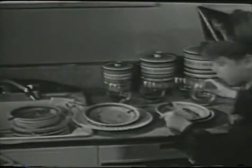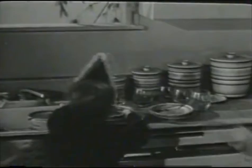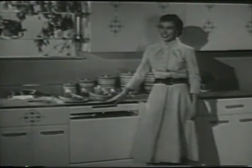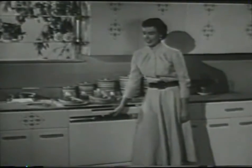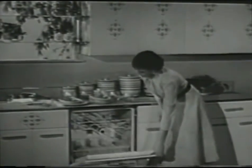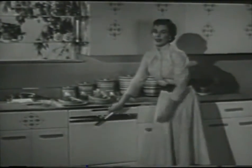But my business doesn't begin until the party ends. Take a look. There was a time when the prospect of washing a stack of dishes like this would send cold chills up my back. But those days are gone forever, ever since I got this — my Frigidaire automatic dishwasher.